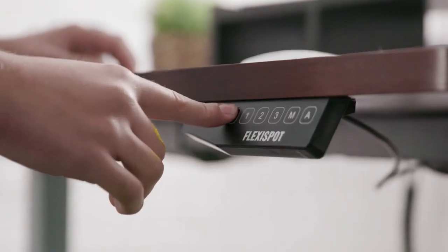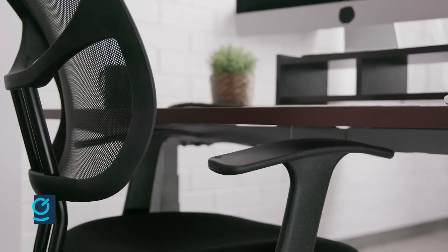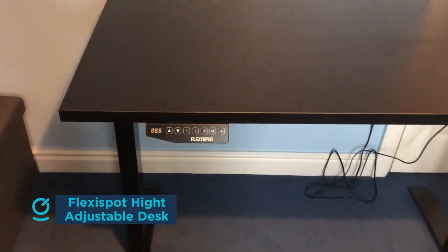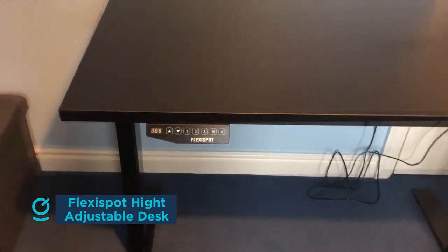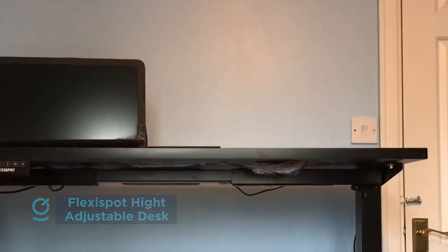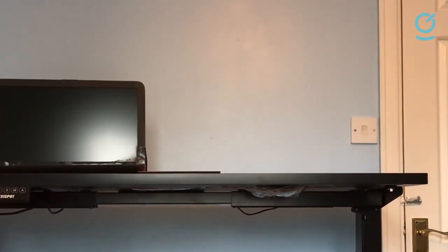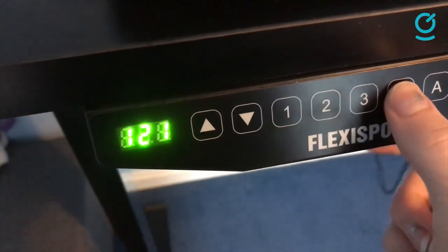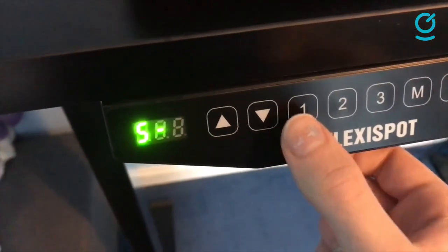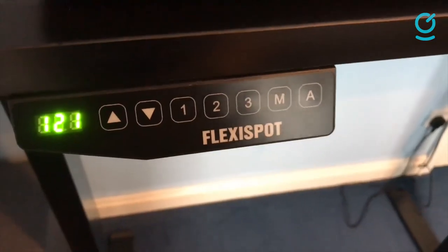Flexispot is a desk manufacturer that sells electric and hand-crank height-adjustable desks and desk risers. Your desk should not block you while you are gaming, and the Flexispot height-adjustable PC gaming desk definitely will not. This gaming desk is built to fit you and has a cutout for the larger desktop to allow you to get closer to your monitor. At 60 inches wide and 30 inches deep, it has a ton of space for giant mousepads and full keyboards, number pads, macro keys — everything.